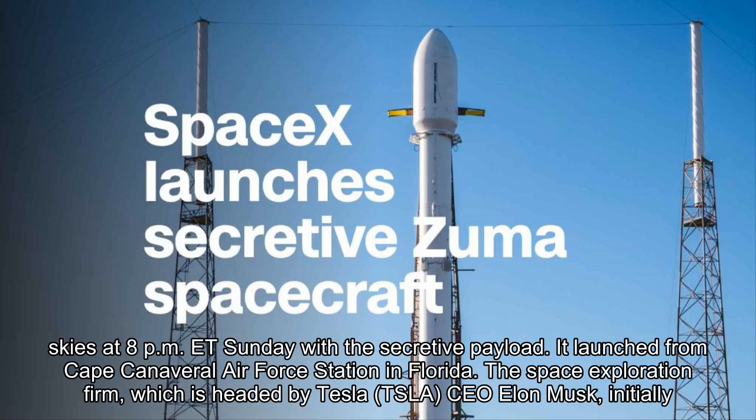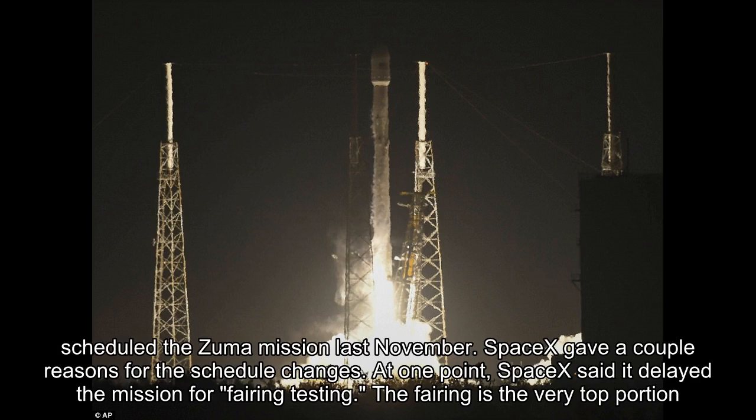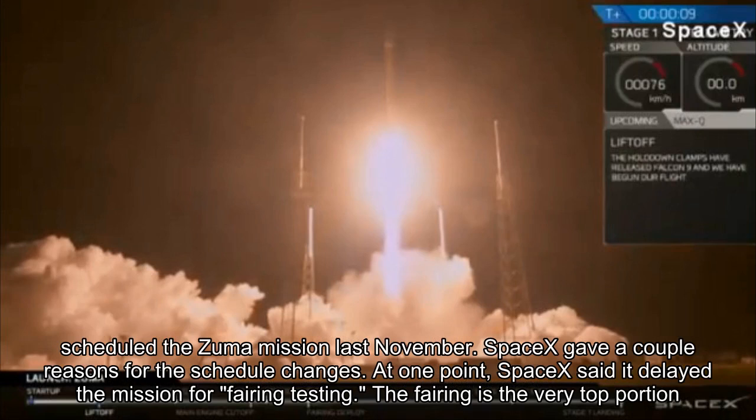It launched from Cape Canaveral Air Force Station in Florida. The space exploration firm, which is headed by Tesla CEO Elon Musk, initially scheduled the Zuma mission last November. SpaceX gave a couple reasons for the schedule changes.